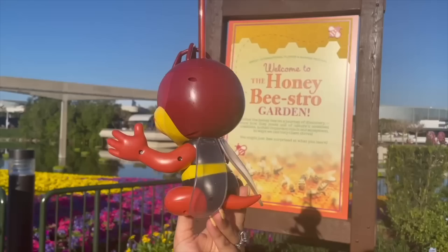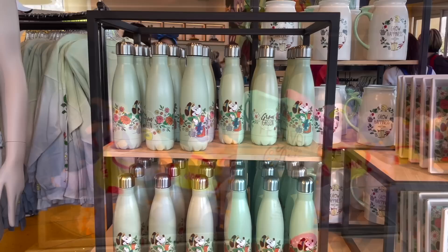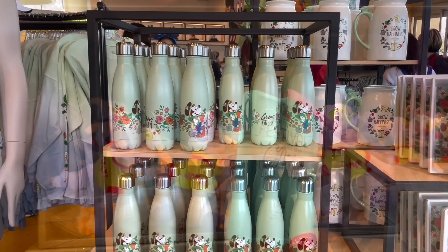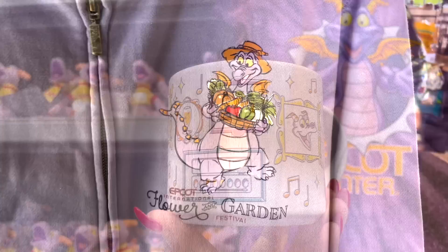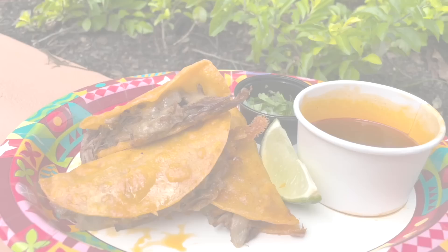One more noteworthy festival-related note before moving on, and that's merchandise. Festival-specific merch is a fickle thing — it can hang around long enough to become discounted on the store shelves, or it can sell out after making you wait in a six-hour line. If you know there's a certain festival item you're going to really want, try buying it on the Shop Disney website first. Not only could it be listed at a cheaper discounted price online, but sometimes festival items go online even before they hit the Epcot shelves.